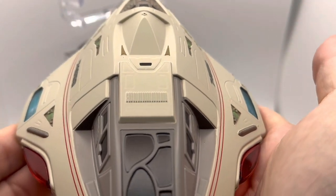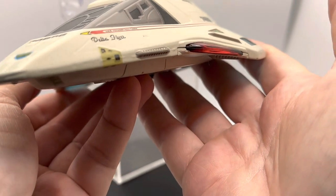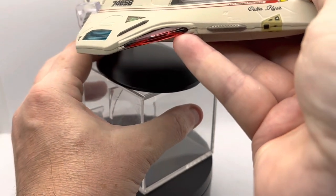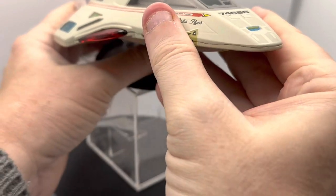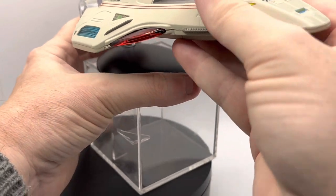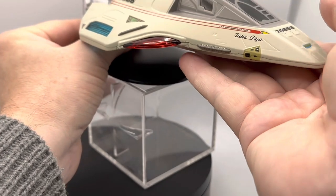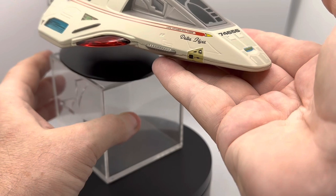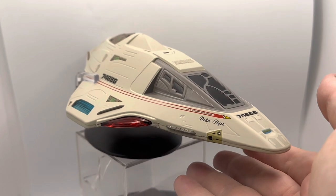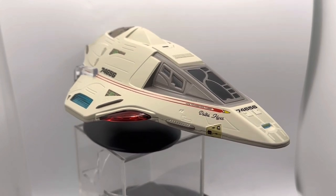The Delta Flyer obviously does not scale logically with its mother ship the USS Voyager in this version, because it couldn't — the USS Voyager is an Excel Edition ship. I only really collect the Excel Edition ships and one or two of the special editions if they take my fancy, so there was no way it was ever realistically going to fit in terms of scale alongside the USS Voyager.